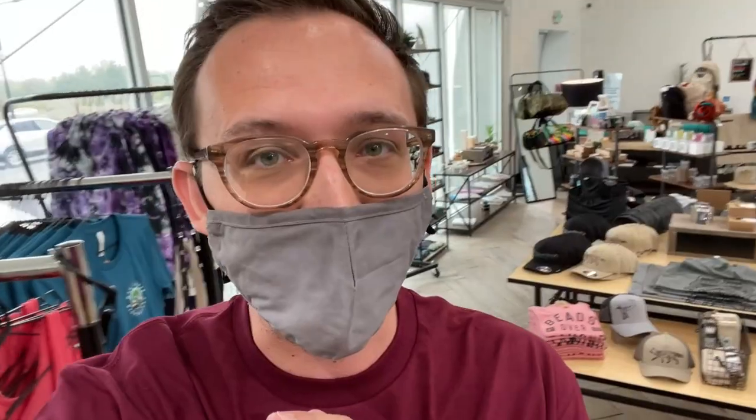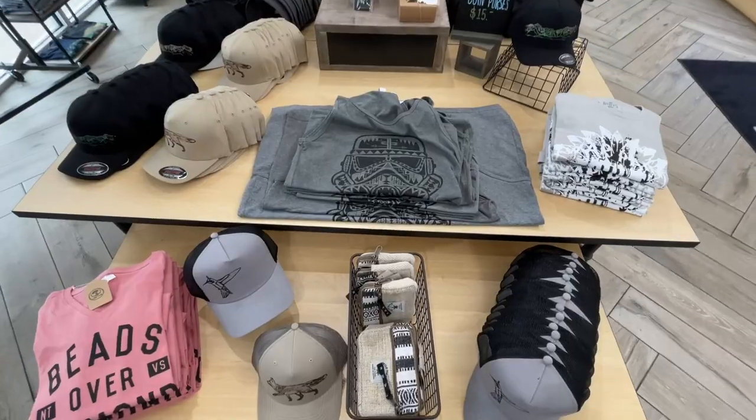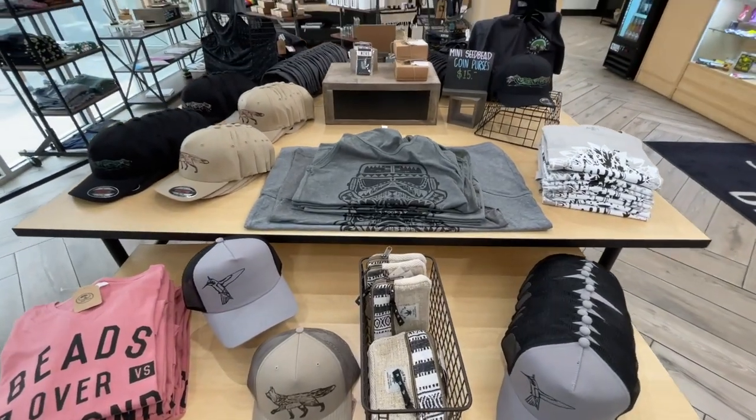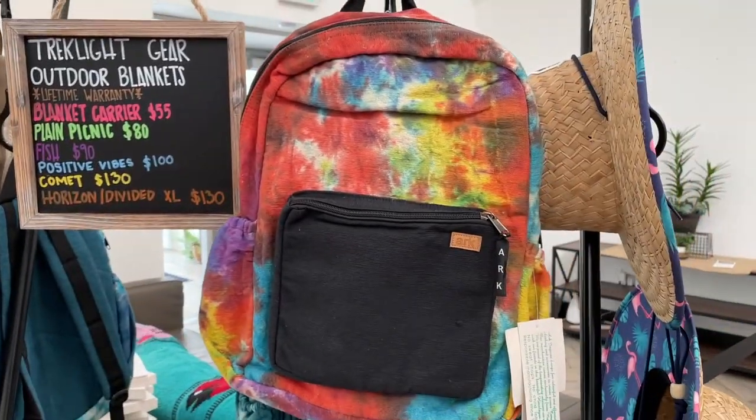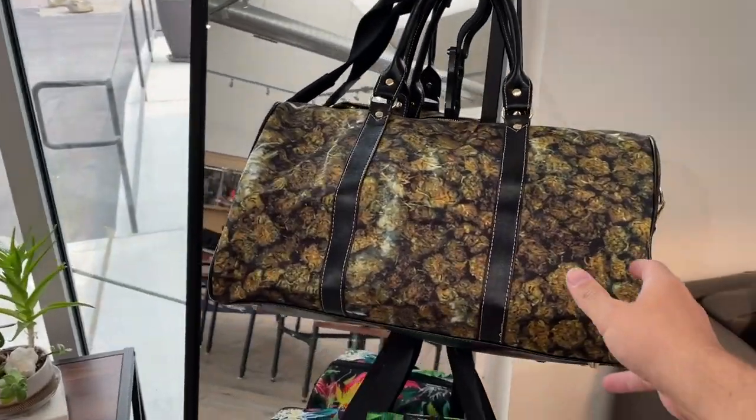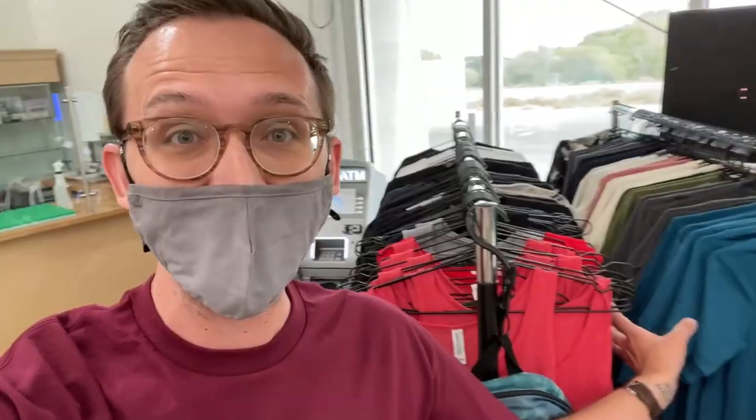One of the coolest perks about this being on reservation land is that not only do they have the tax benefit, but you get this full-on apparel boutique shop. Most dispensaries can only carry merch from the brands they carry, but because they're on reservation land they can carry all of these different apparel brands. There's so much on these racks — it's more than just where you pick up your cannabis, this is where you go to get your swag!